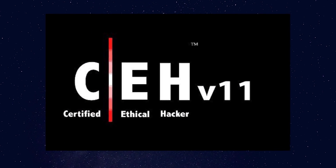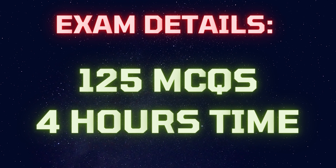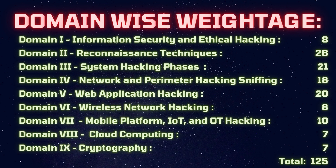The current version of CEH is version 11. This exam has 125 multiple-choice questions with a 4-hour time limit. The domain-wise weightage is as follows — it is important for your exam.